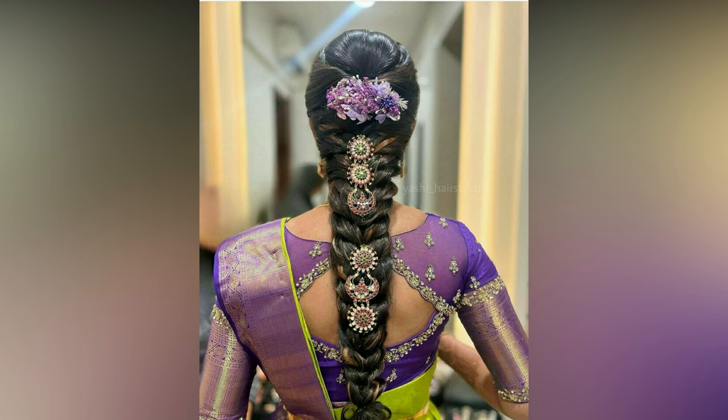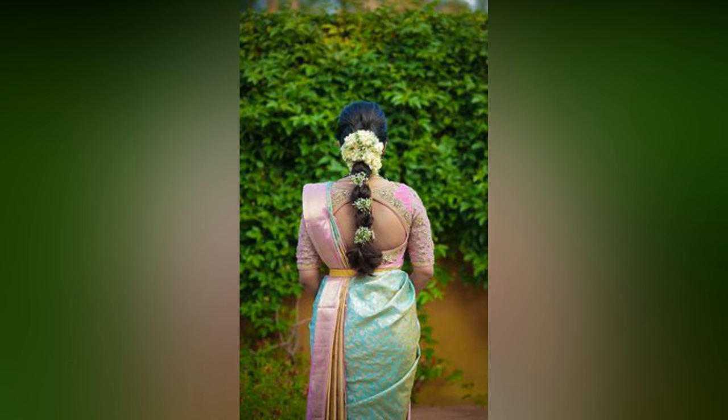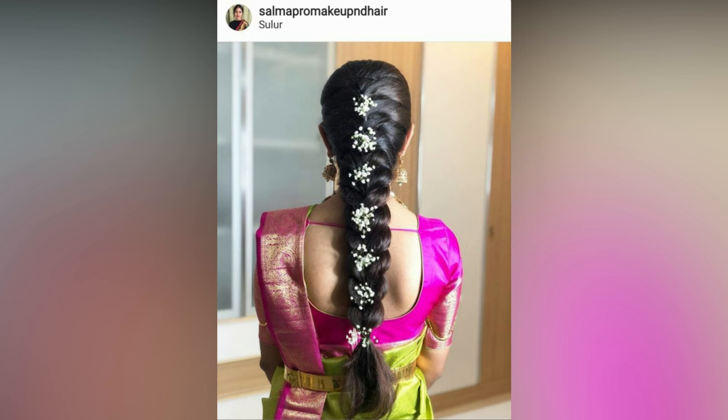Also, think about the look you want to create. Do you wish for a traditional look or want to be a contemporary bride? When it comes to easy hairstyles for Indian wedding reception, a half-tied hairdo with curls can't be missed.